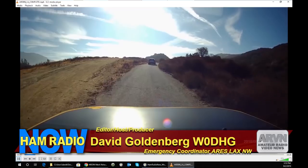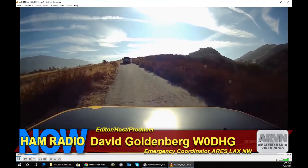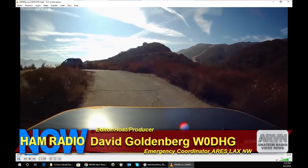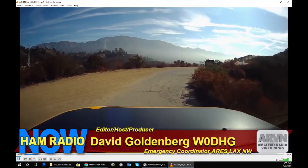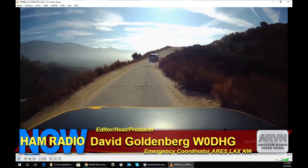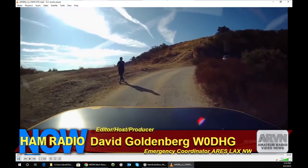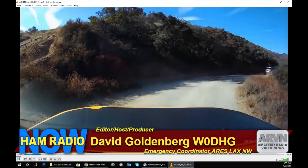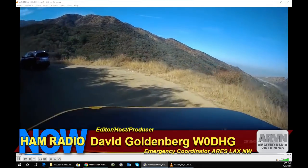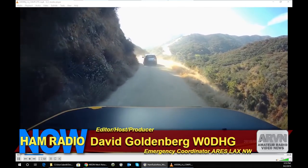I thought it'd be kind of fun to show you what it looks like to drive up to a repeater site — this is courtesy of my dash cam. It's about a 20-minute drive up the hill. I did a little bit of it at regular speed, and at some point the repeater's going to ID, then I turned it into turbo mode to speed up the journey. Ham Radio Now episode 402 — we are on the road headed up to the Verdugo Peak repeater site. We're going to do some Arden today and might even get to look at the DARN repeater system.